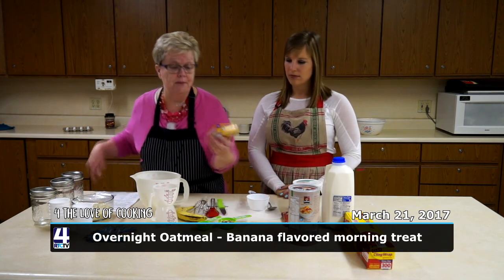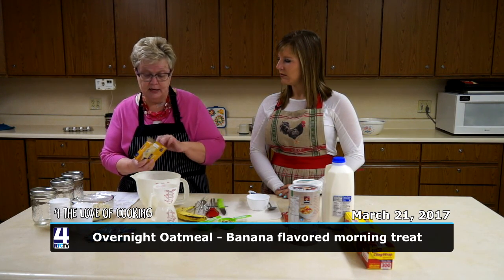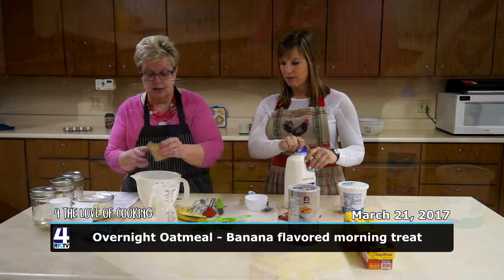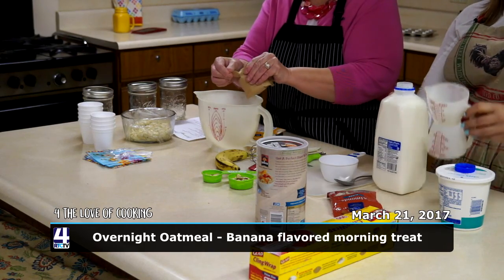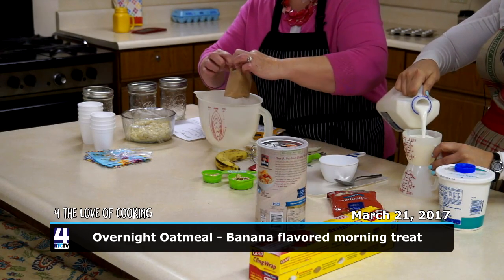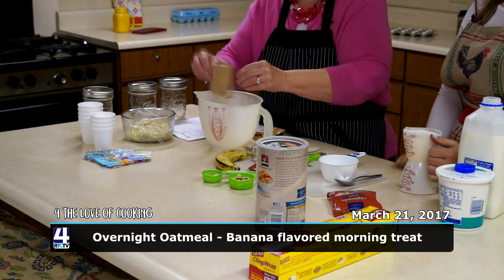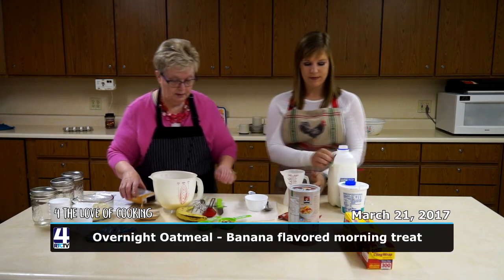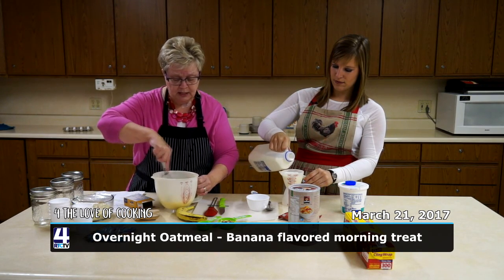The first thing we'll do is open up a package of instant banana pudding and add two and a half cups of milk. I'll put the pudding mix in while Abby measures the milk. Now while she's adding the rest of the milk, I'll go ahead and take my whisk and stir — remember, this is instant and it will set up quickly.